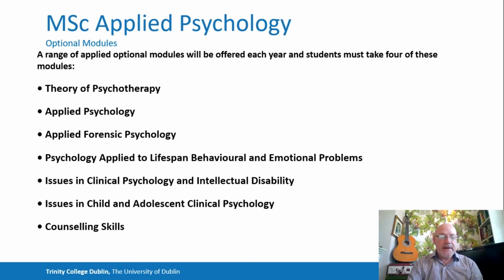Applied Forensic Psychology covers many of the elements that would be required for going on to pursue a career in Forensic Psychology. Psychology Applied to Lifespan Behavioural and Emotional Problems, even though it covers most of the lifespan, concentrates mainly on Adult Clinical Psychology. And then there are issues of clinical psychology and intellectual disability as one of the core areas, as is issues in child and adolescent clinical psychology.